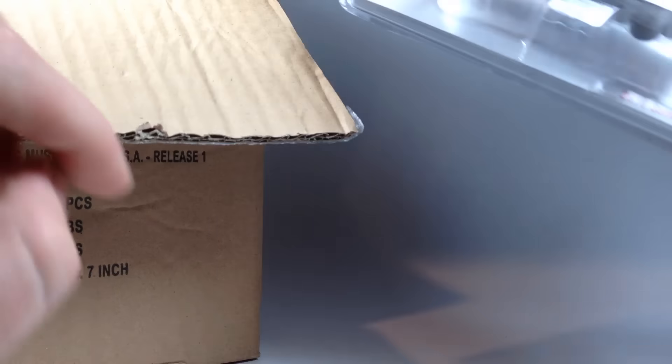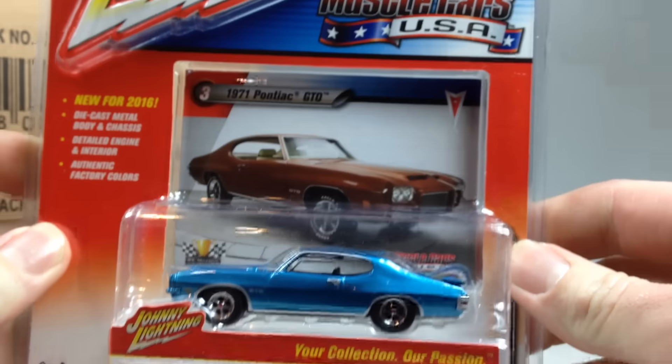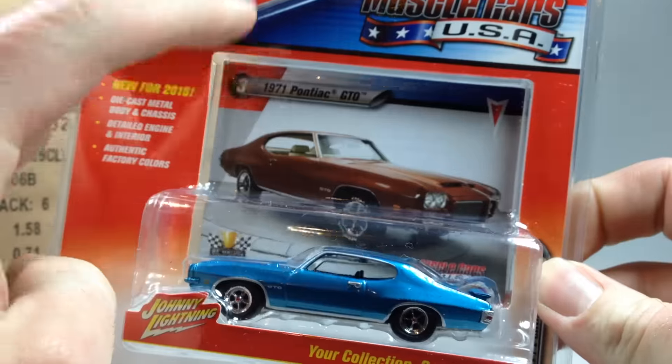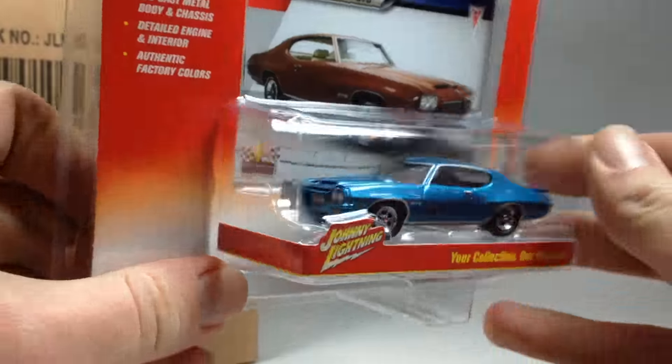Anyway, I'm going to show you this six car set — here's what they sent him. First we've got the Pontiac GTO 1971. That's pretty sweet.